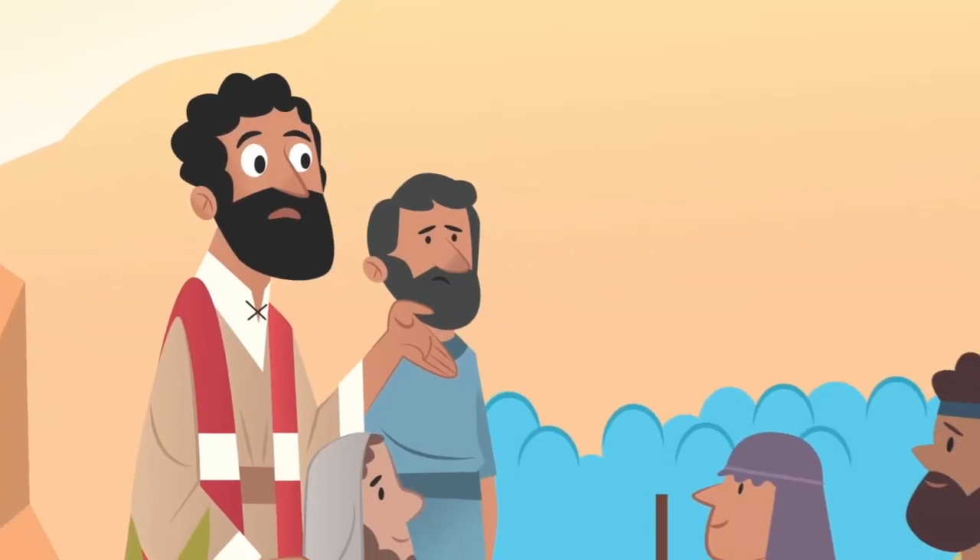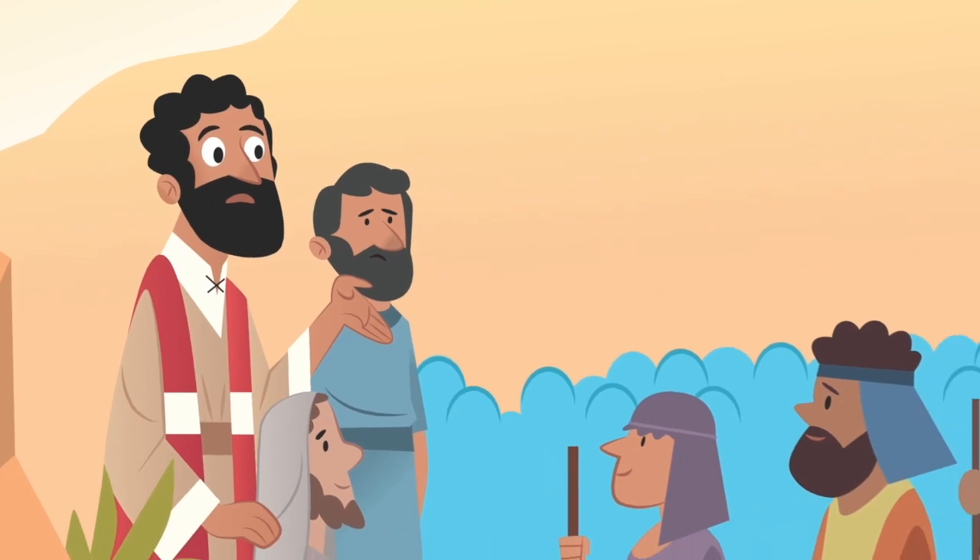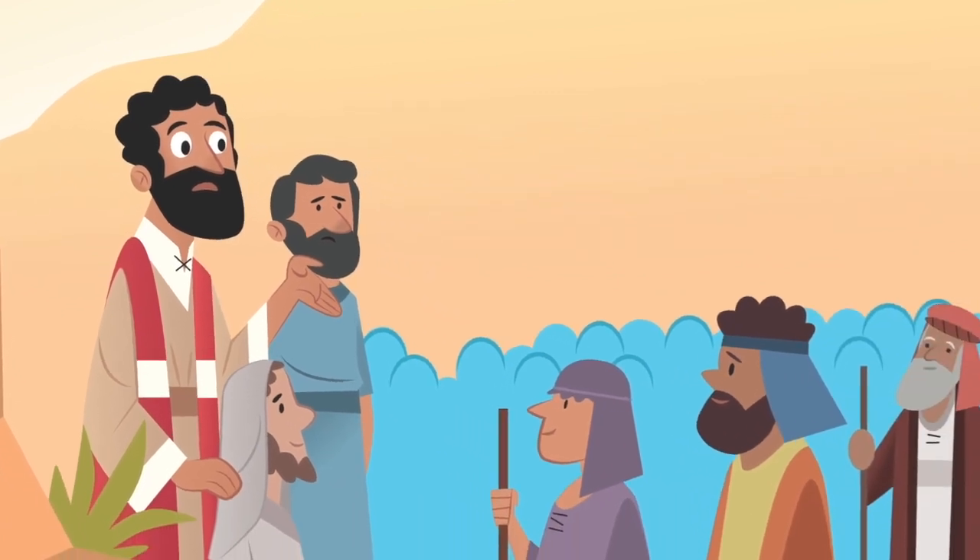'Wait for us here until we come back to you. Anyone who has a problem can go to my brother Aaron.' Then Moses and his helper Joshua went up to the mountain. While Joshua waited, Moses went right into that cloud to speak with God. They were up there for 40 days and 40 nights — which is a really, really, really long time. And as you can imagine, the Israelites started to get impatient.